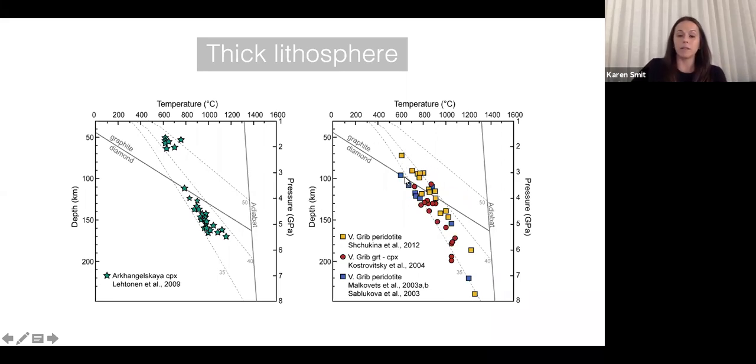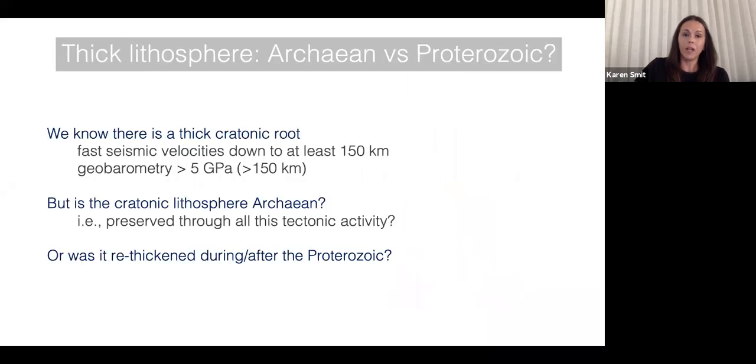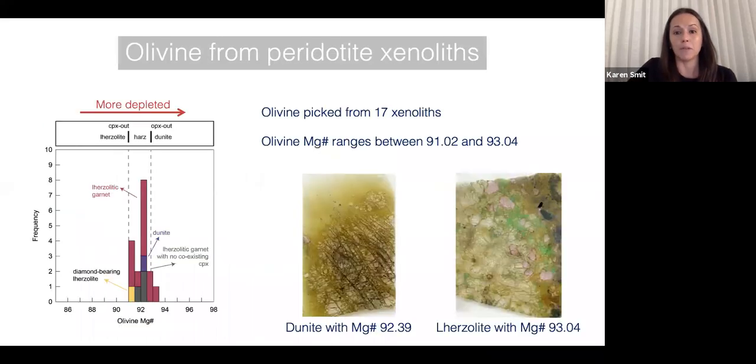So we've known for a while that there is a thick cratonic lithosphere below this region, but the question is whether it's an Archean lithospheric keel that has survived through all this Proterozoic activity, or whether the lithosphere is predominantly Proterozoic. We want to know whether the cratonic lithosphere was preserved or whether it was re-thickened during or after the Proterozoic.